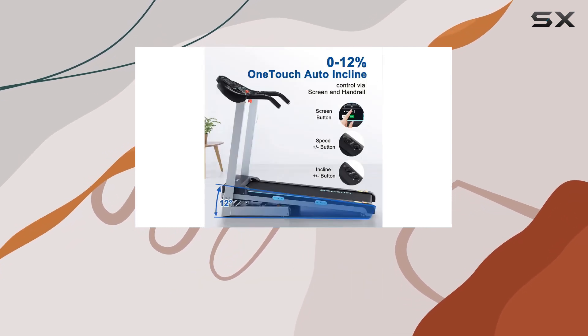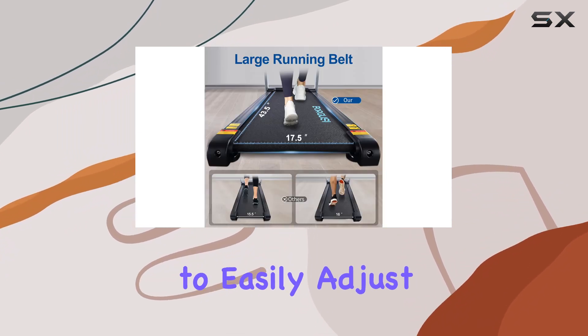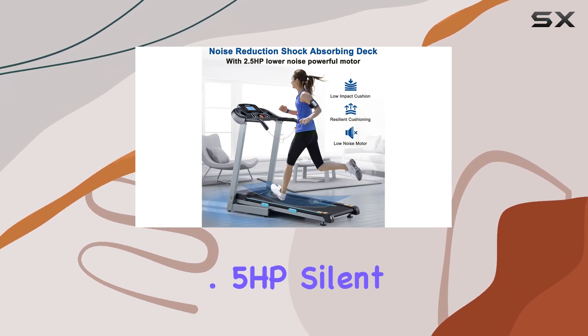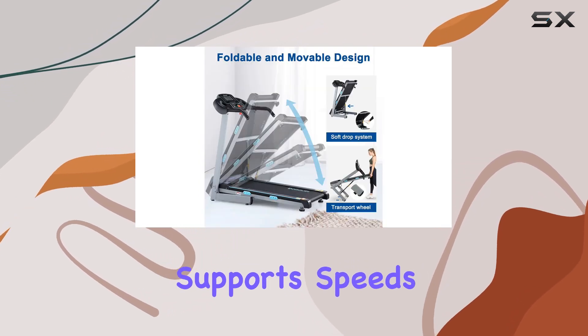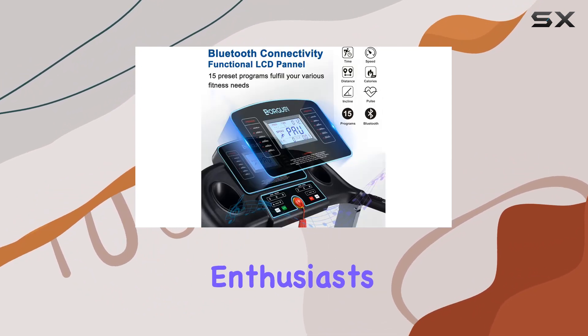The 12% one-touch auto-incline and speed control feature adds versatility to your workouts, allowing you to easily adjust intensity on the fly. With a powerful 2.5 HP silent motor, this treadmill supports speeds up to 8.5 miles per hour, catering to walking, jogging, and running enthusiasts.